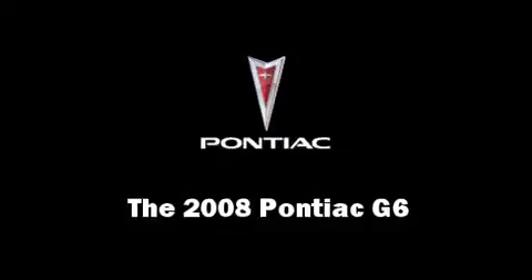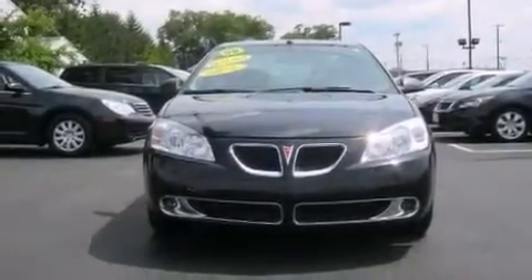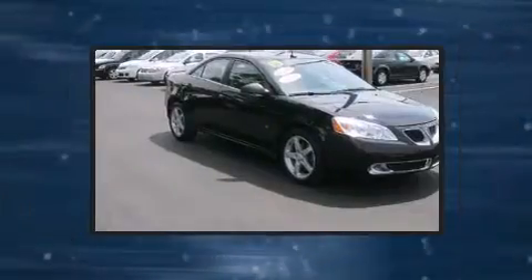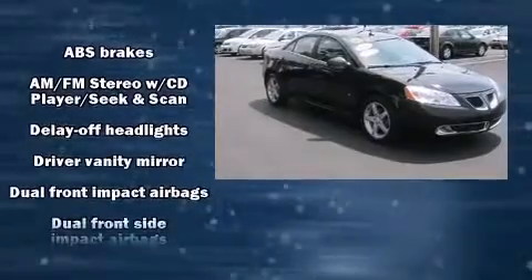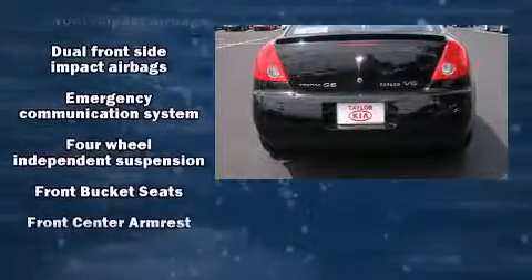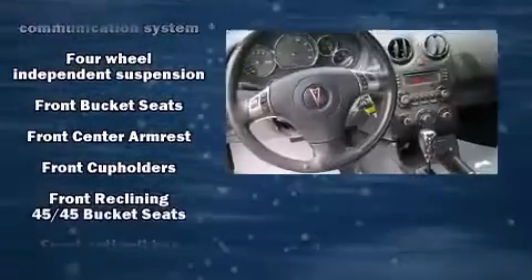Come test drive this 2008 Pontiac G6. This model accommodates five passengers comfortably and provides features such as front and rear cup holders, a trip computer, remote keyless entry, and a split folding rear seat. Audio features include a CD player with AM FM radio.